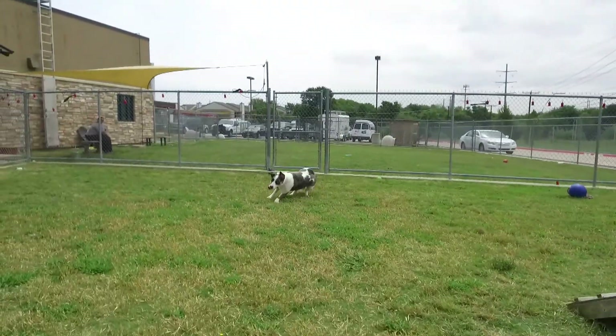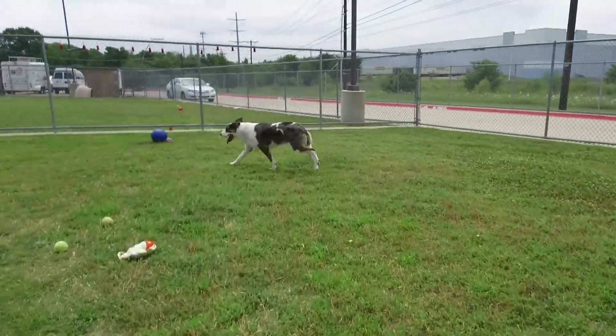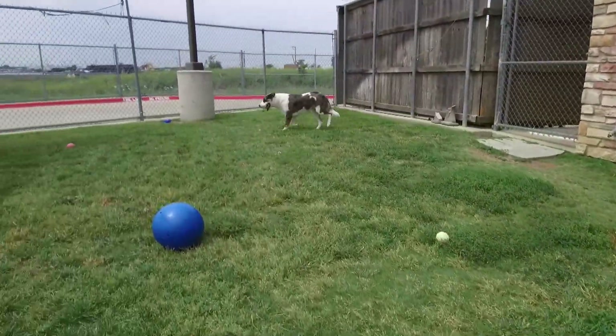He's definitely still got a little bit of activity in him. He's an Australian Shepherd mix, so he's definitely going to want a lot of exercise. A family or individual that gets out regularly and has a backyard will be great for Jack to burn off some of that energy and help him get his exercise.